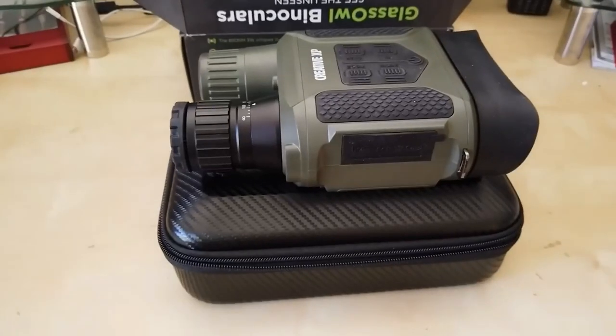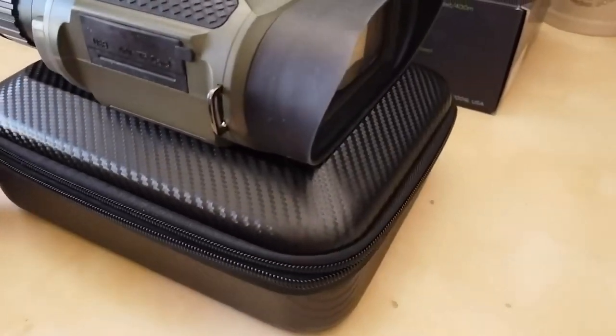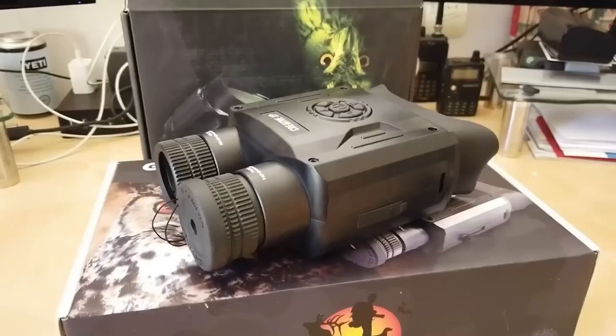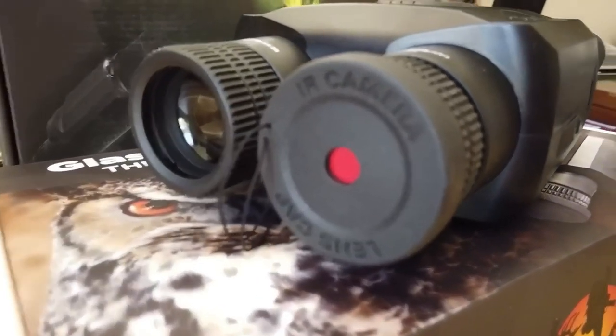Up next are a pair of binoculars that will be useful for security services as well as hunters, farmers, and even ecologists. They have a built-in night vision option and can also take pictures, so with their assistance you can arrange surveillance at any time of day or night. It's up to you to decide who or what you're after in complete darkness. At a range of 16,040 feet, the seller promises crisp, clear images.